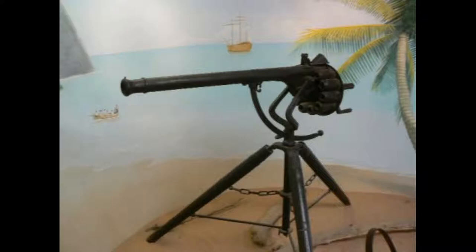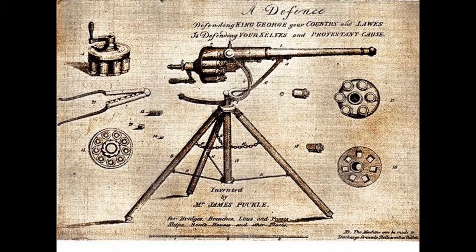One of the world's first machine guns fired two types of bullets: round ones for shooting at a Christian enemy, and square ones, which are far more damaging, for killing Turks. The inventor, a London lawyer named James Puckle, designed the flintlock machine gun in 1718 for use on board ships.